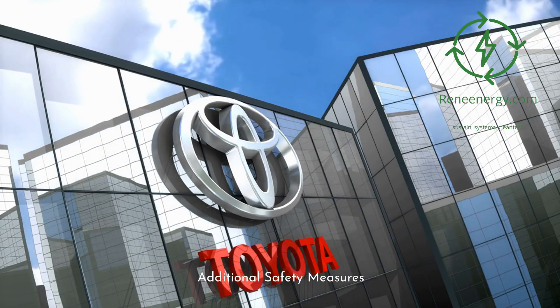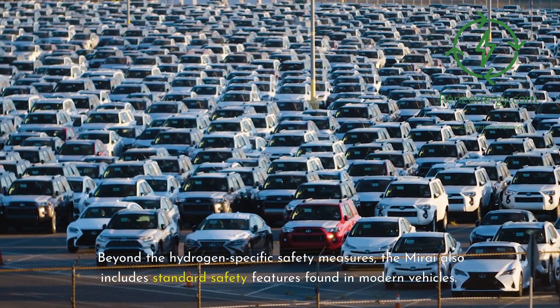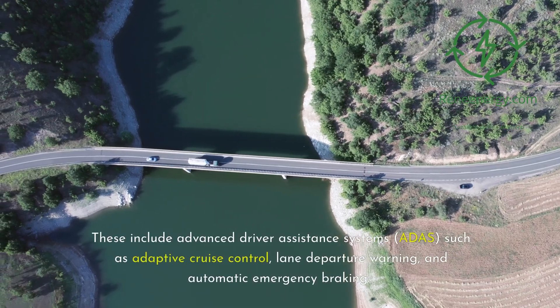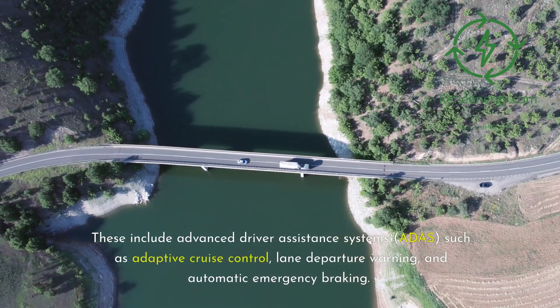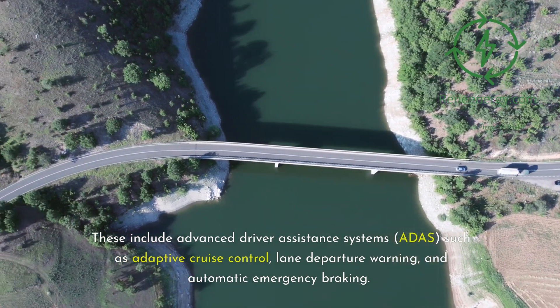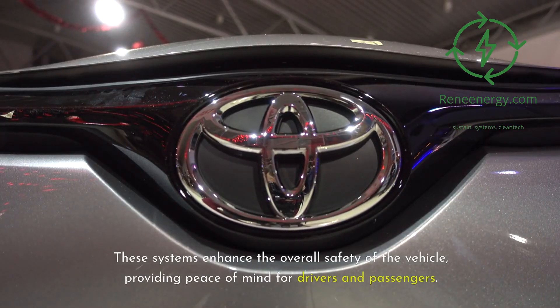Beyond the hydrogen-specific safety measures, the Mirai also includes standard safety features found in modern vehicles. These include Advanced Driver Assistance Systems (ADAS), such as Adaptive Cruise Control, Lane Departure Warning, and Automatic Emergency Braking. These systems enhance the overall safety of the vehicle, providing peace of mind for drivers and passengers.